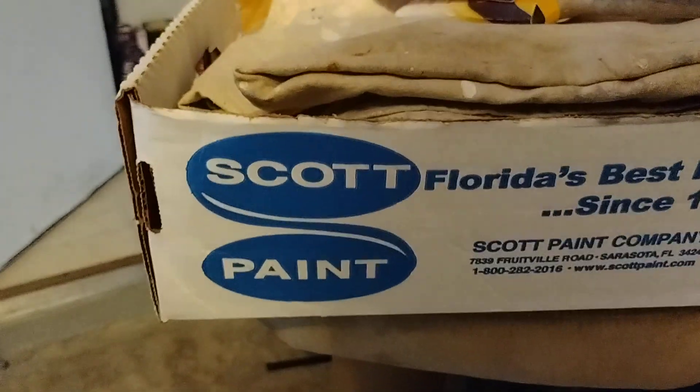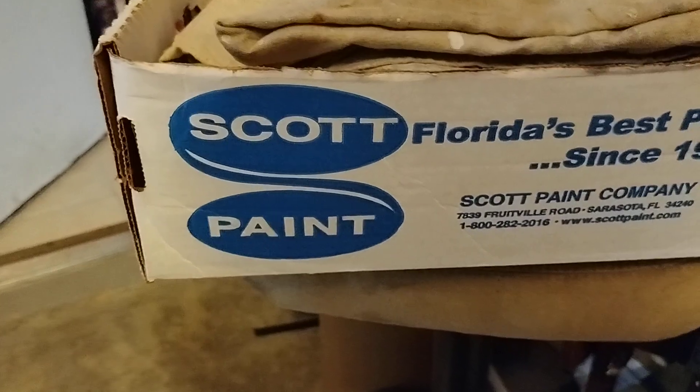Thursday, April 6, 2023. Got some sad news. I made a call yesterday to Scott Paint.